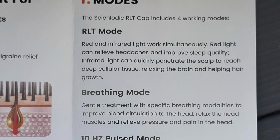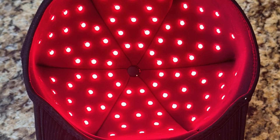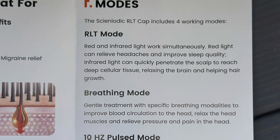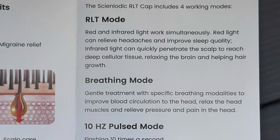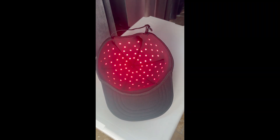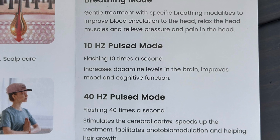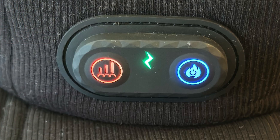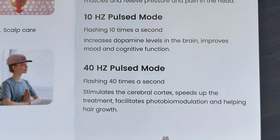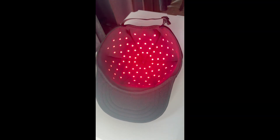There are four modes. The first is the normal RLT mode — almost like a deep tissue massage of your scalp, with red and infrared light working together to relieve headaches, improve sleep quality, relax the brain, and help hair growth by reaching deep cellular tissue. The breathing mode is much more gentle, improving blood circulation, relaxing head muscles, and relieving pressure — ideal if you have a headache or find the other modes too intense. There's also a 10 hertz pulsed mode, flashing 10 times a second to increase dopamine levels and improve mood and cognitive function. And lastly, the 40 hertz pulsed mode flashes 40 times a second to stimulate the cerebral cortex, speed up treatment, facilitate photobiomodulation, and help hair growth.